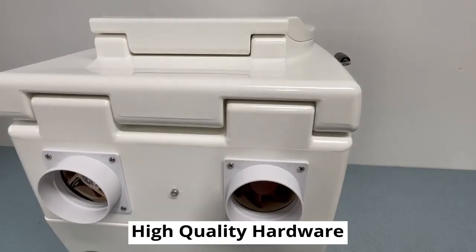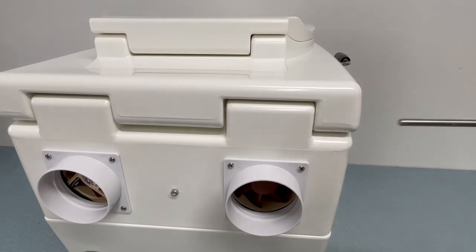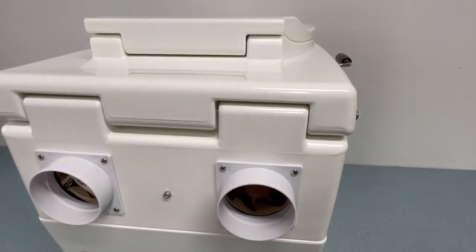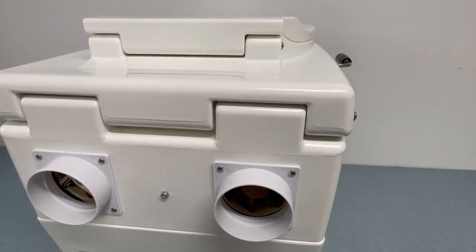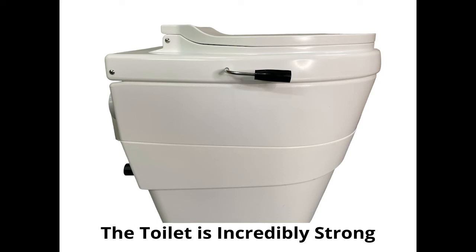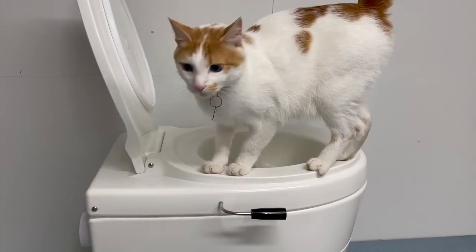Rather than use flimsy hinges as commonly seen on other composting and waterless toilets, the Think Tank uses solid stainless steel pins. The pins are inserted through the midsection and the base, and a similar shorter pin fits between the seat and the lid — it's incredibly strong and virtually indestructible. All metal parts are marine grade stainless steel; only the best possible materials are used. The toilet shell is rotationally molded like a white water kayak, which is the best and strongest way to make something like this in plastic, and it is rated at 350 pounds plus.